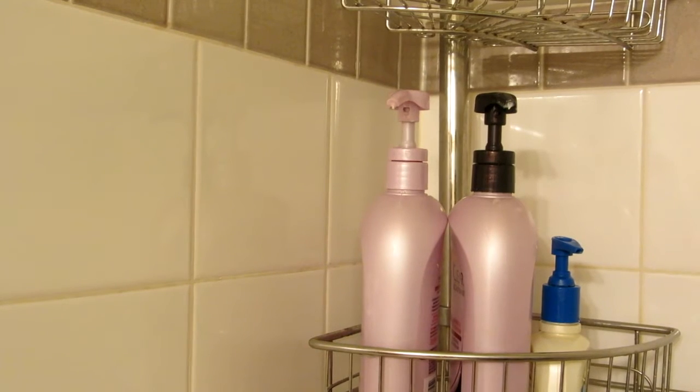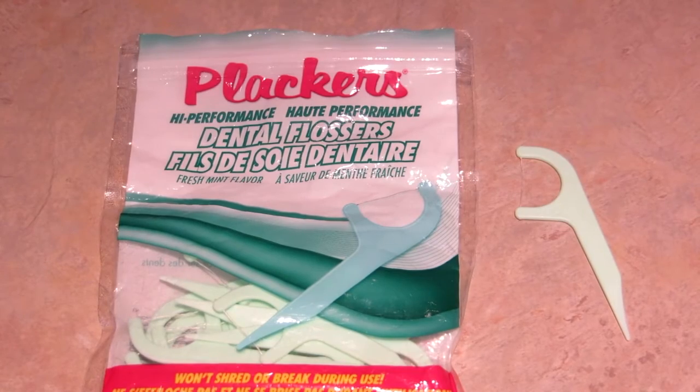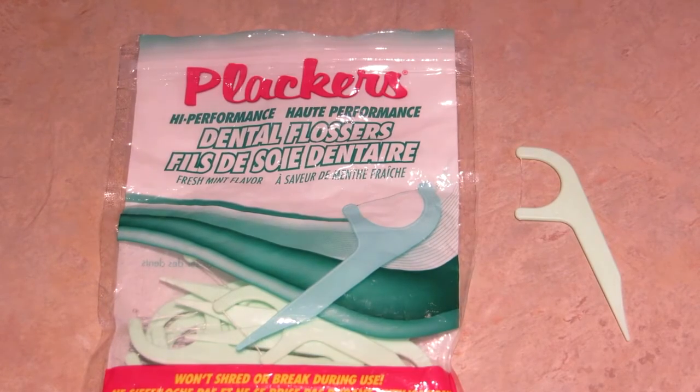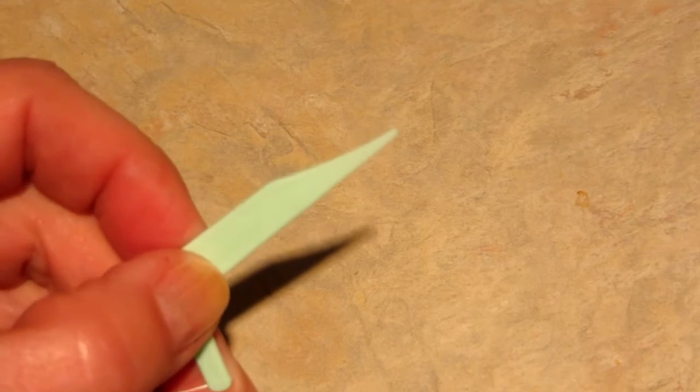Hi, it's AlaskaGranny. Do you like using beauty products that come in pump bottles, but they get all clogged up? Reach for your dental flossers — the kind called placers. They're individual little dental flossers and they come with a nice pointy tip.